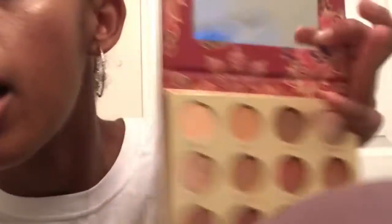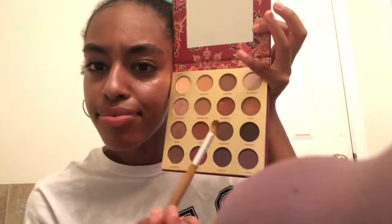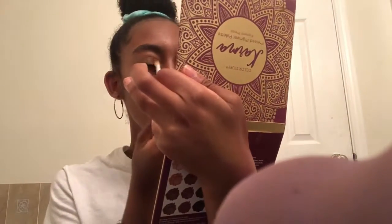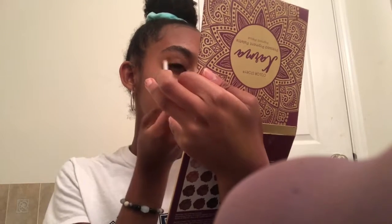Now I'm gonna use my Color Story Karma palette — I got this from Target when I visited America. I was like, I'm gonna get the most bougie palette, and I found it for just ten dollars. So pigmented! I think they're trying to copy ColourPop, which is rude. I'm gonna use the color that matches my skin the most and just put it over my lids.